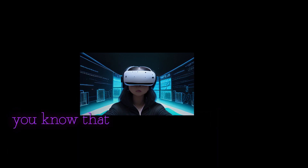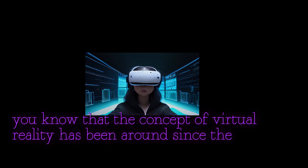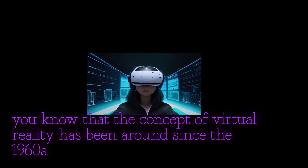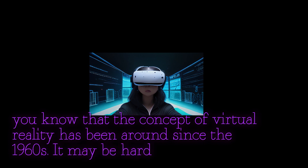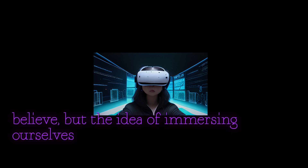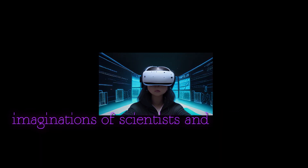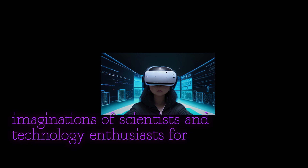Did you know that the concept of virtual reality has been around since the 1960s? It may be hard to believe, but the idea of immersing ourselves in simulated environments has captured the imaginations of scientists and technology enthusiasts for decades.